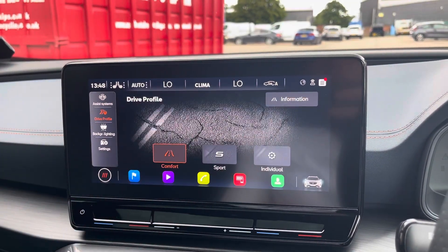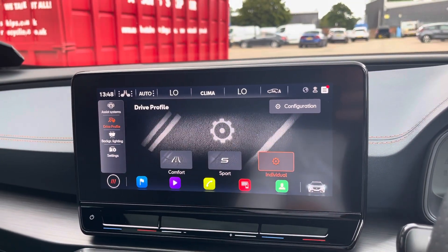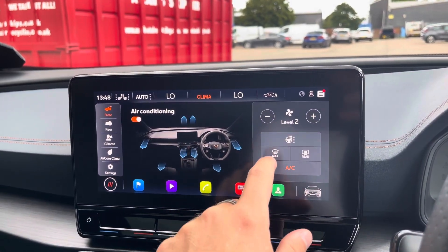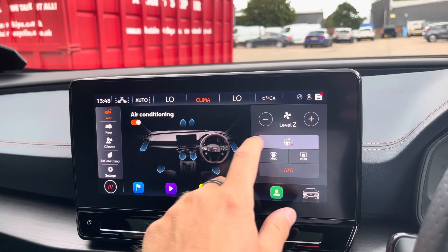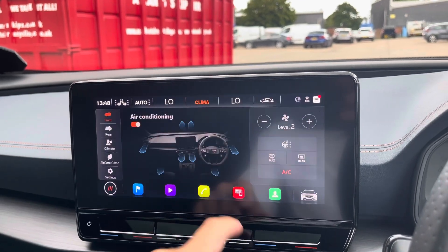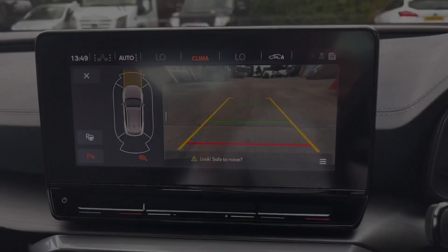You can also access various vehicle settings including drive profiles, which allows the driver to choose between comfort, sport, and individual drive modes. The car's climate control system is also accessible, including the heated steering wheel function and heated seat function — perfect for the colder winter months of the year.